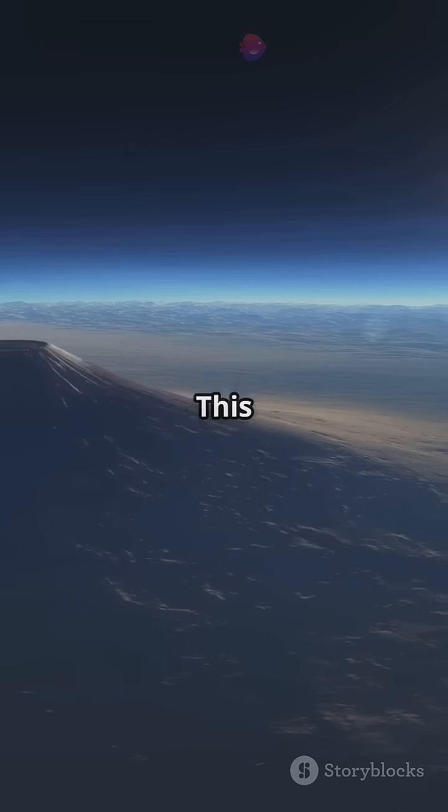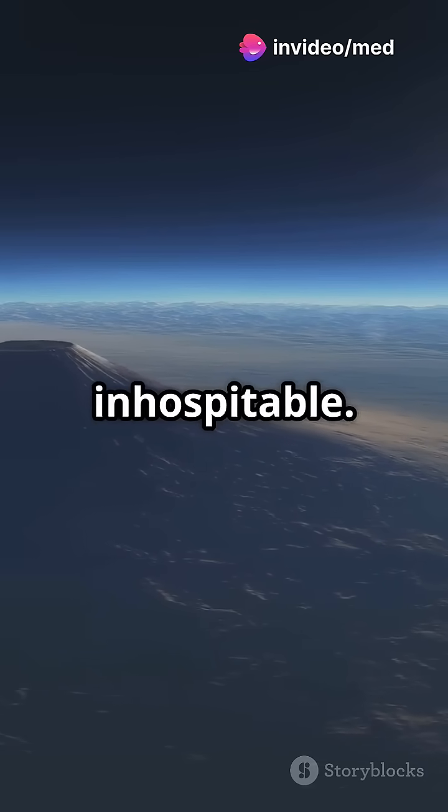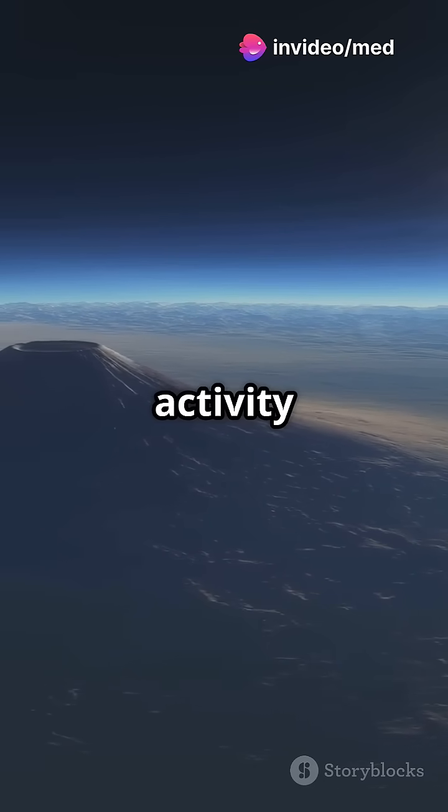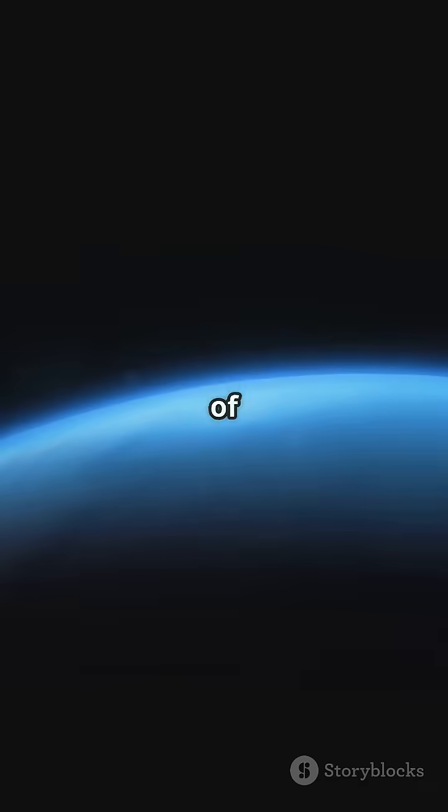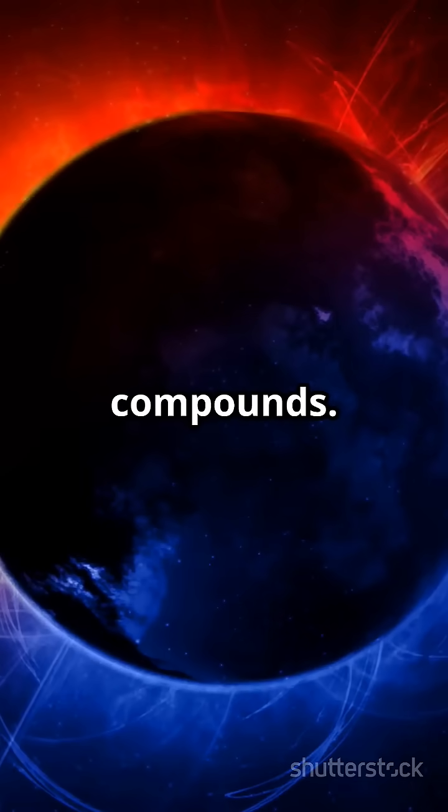But don't pack your bags just yet. This dazzling world is incredibly inhospitable. Volcanic activity resurfaces it, and any atmosphere is likely just a thin envelope of vaporized rock and carbon compounds.